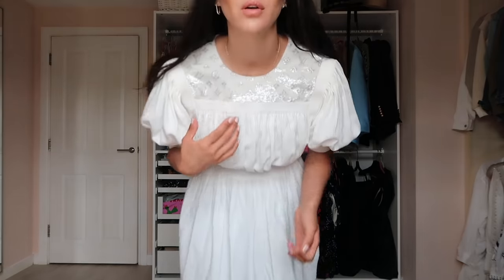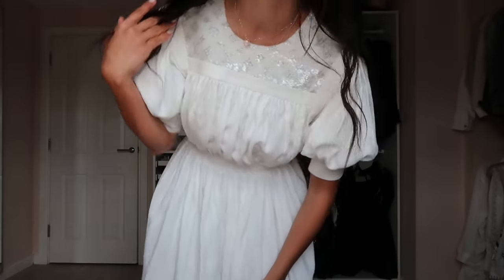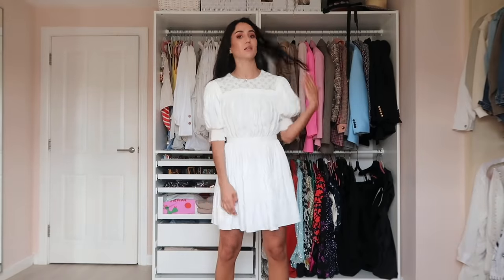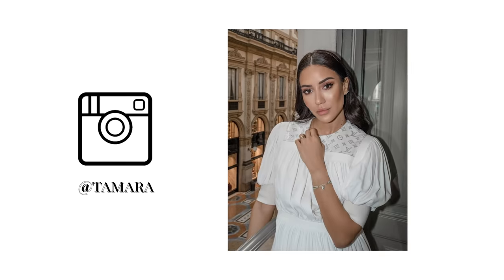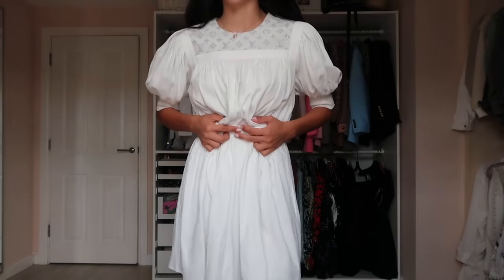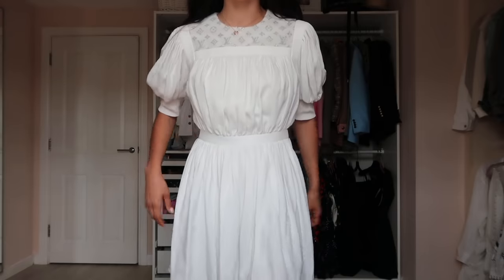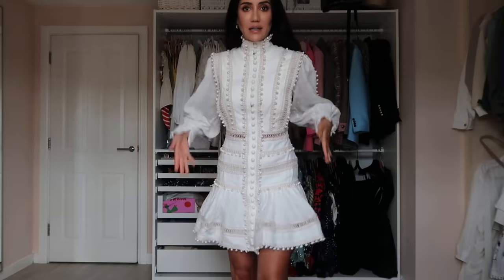Many of you adore this dress — the white Louis Vuitton dress, fitted at the waist with a sequin logo around the neck that looks almost holographic. It's a very simple summer day dress. I wore it in Milan last season and you can also belt it, which could look quite nice.